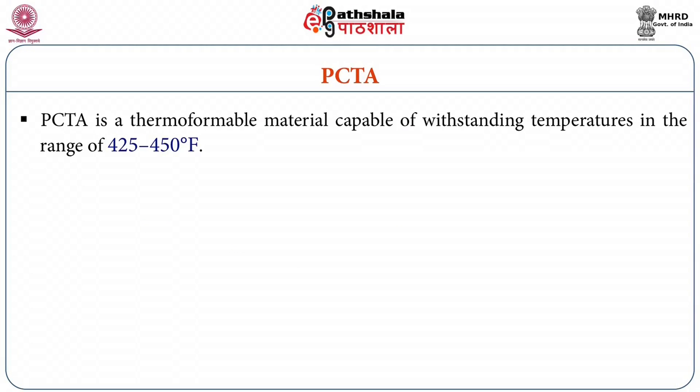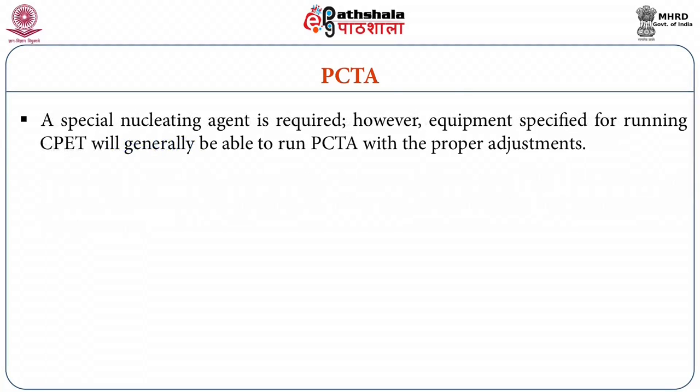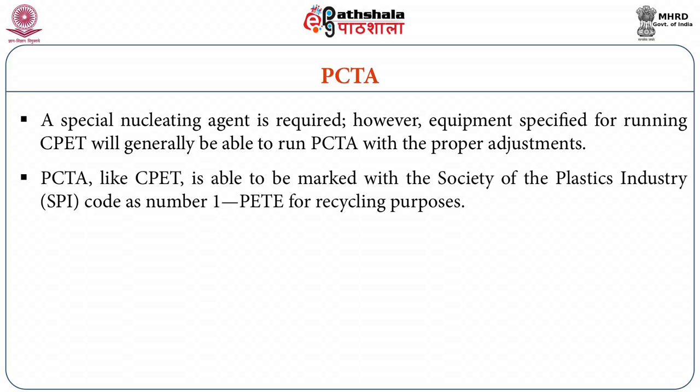PCTA is a thermoformable material capable of extending temperature range between 425 to 450 degree Fahrenheit, and processing is generally considered to be more difficult than CPET because of the higher temperatures required for extrusion and thermoforming and greater cooling requirements. A special nucleating agent is required; however, equipment specified for running CPET will generally be able to run PCTA with the proper adjustments. PCTA, like CPET, is able to be marked with the Society of the Plastics Industry code as number one PET for recycling purposes.